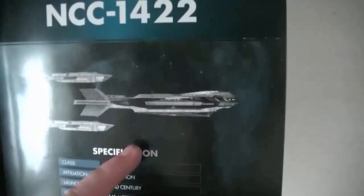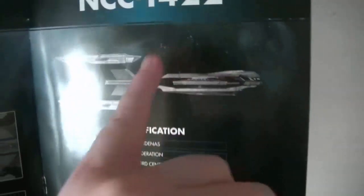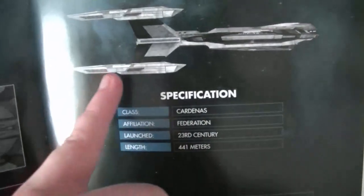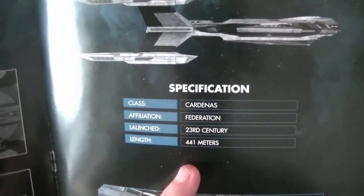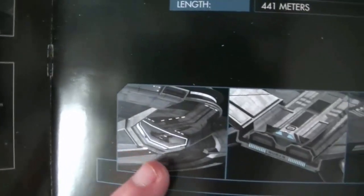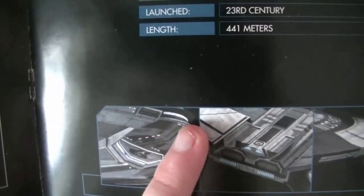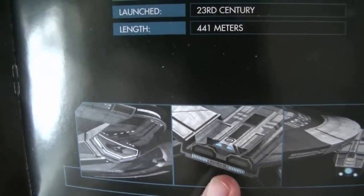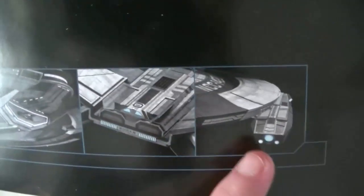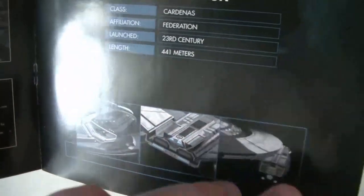Classe Cardena, lancé au 23e siècle, long de 441 mètres — c'est la taille classique des vaisseaux de cette époque. On accroche par le milieu, avec la passerelle à l'avant, ce qui est peu commun. Quatre nacelles identiques, classe Cardena Fédération au 23e siècle, 451 mètres. Ici le déflecteur principal, juste en dessous de la passerelle. Et ici les deux hangars à navettes, avec trois collecteurs Bussard qui sont normalement rouges.